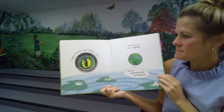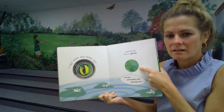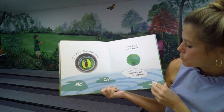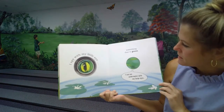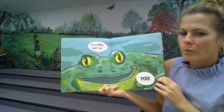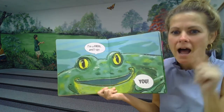I spy with my little eye something that is green. I can see underwater with my large eye. What is it? I'm a frog and I spy you.